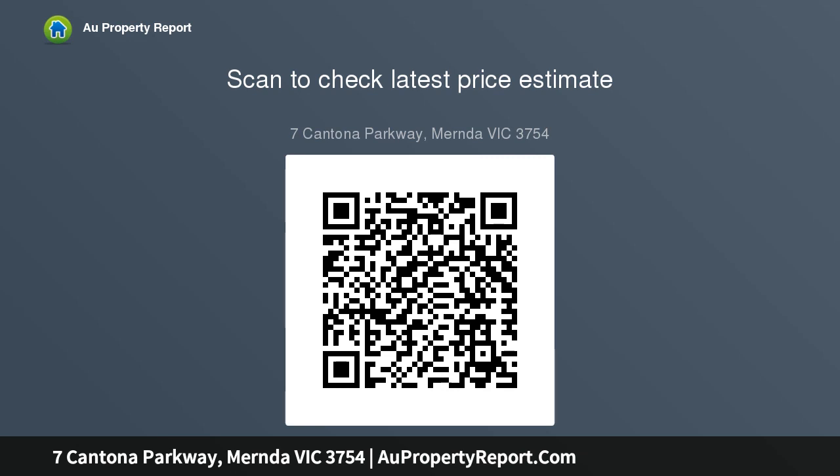Situated on a generous block with direct access to a private backyard setting and internal access leading to a large double garage with bonus storage area.